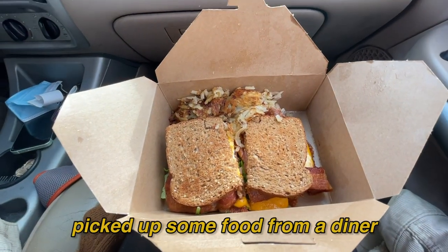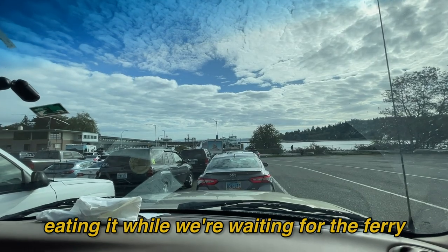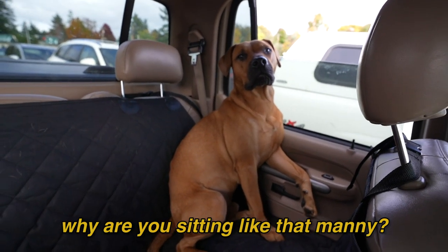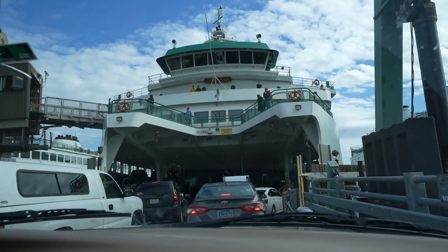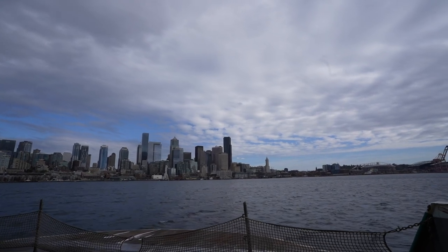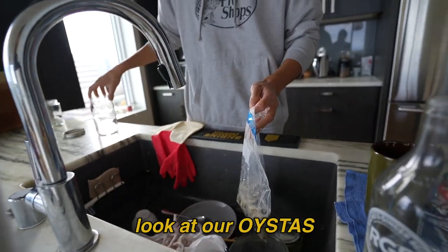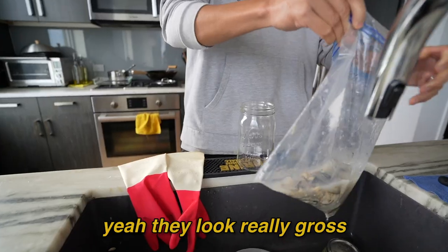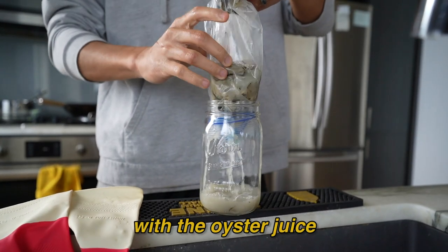We picked up some food from a diner and we're eating it while we're waiting for the ferry. Look at our oysters — yeah, they look really gross with the oyster juice.